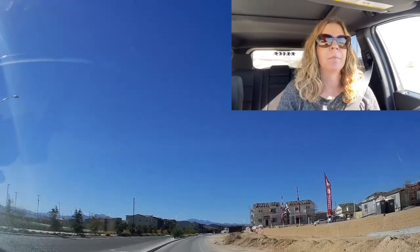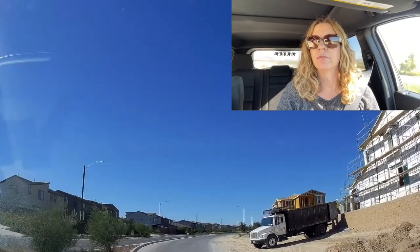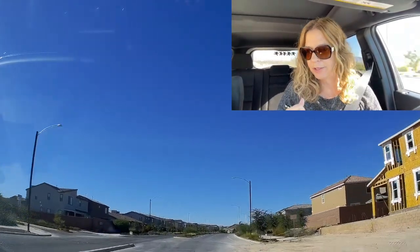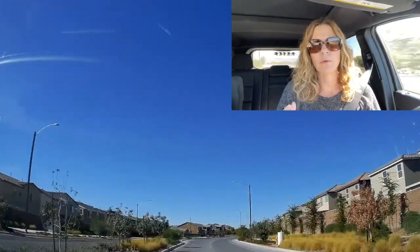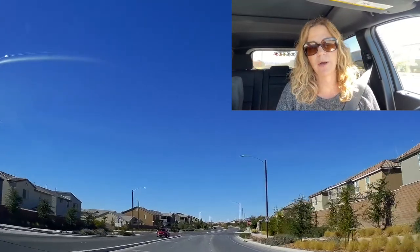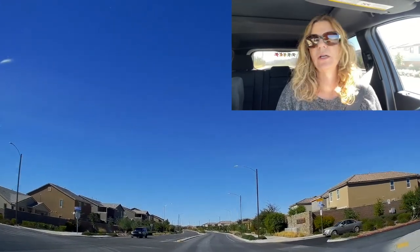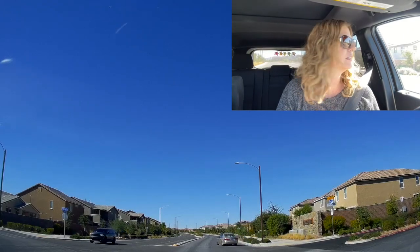This community is in North Las Vegas. I just got off the 215 headed south, off of Revere Street to be exact. We're going to go through this community and I'm going to talk about the builders. There are — or there were at one point in time — only three builders: Pardee, which is now TriPoint Homes; CalAtlantic, which is now Lennar Homes; and KB Homes.